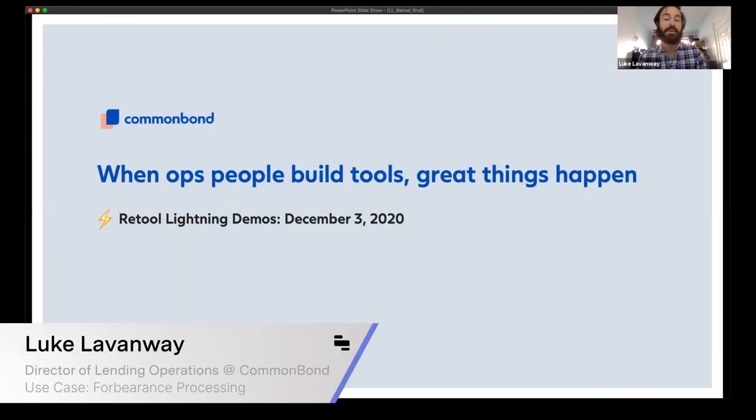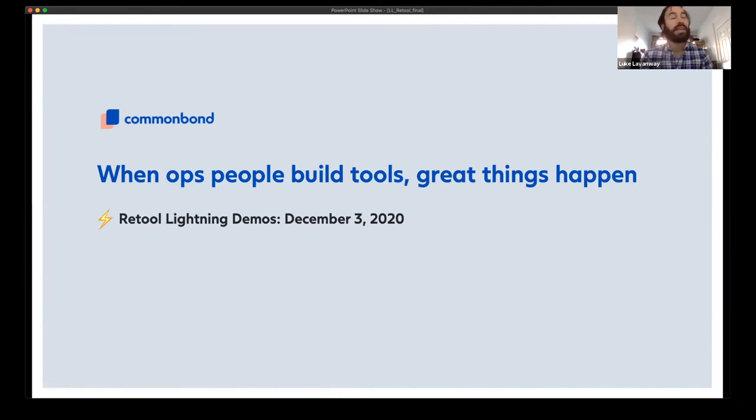I'm excited to demo a Retool application built by the CommonBond Ops team, along with the story of why Retool was a game changer for us. Hopefully this example will be interesting for ops folks, but also for people in product and tech as well. We have about five minutes, so let's dive in.